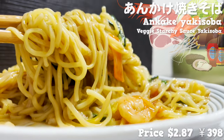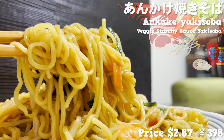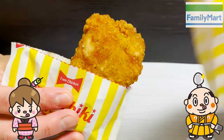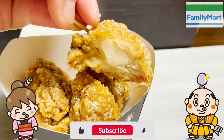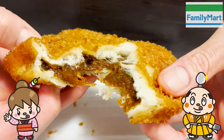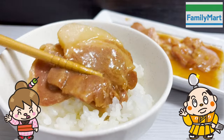That's what Family Mart is all about. If there's a restaurant you'd like me to introduce, let me know in the comments. Please like and subscribe to my channel too. Well, that's it for today. See you in the next video.